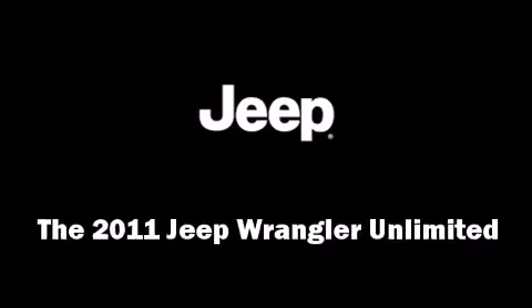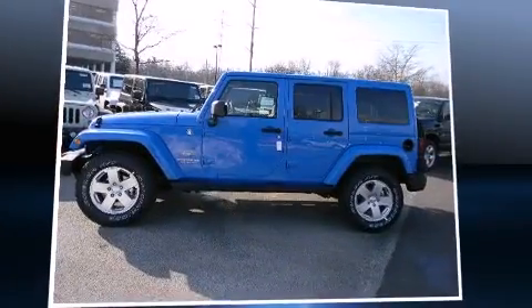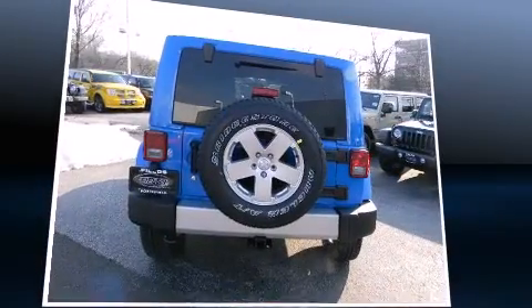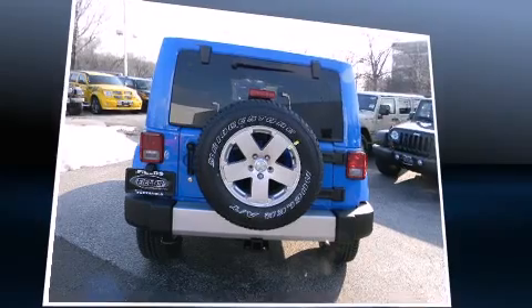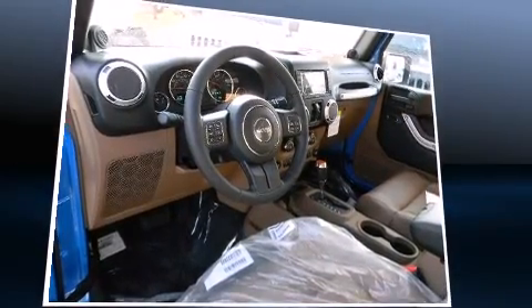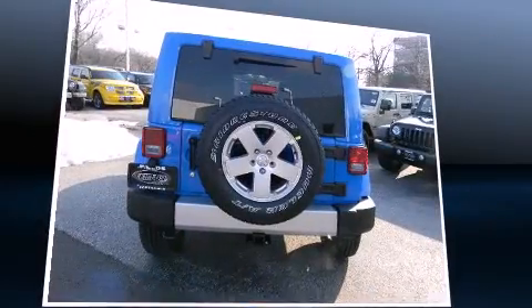Come test drive this 2011 Jeep Wrangler Unlimited. A 3.8-liter V6 engine pairs with a sophisticated 4-speed automatic transmission, providing a smooth and predictable driving experience. 4-wheel drive allows you to go places you've only imagined.